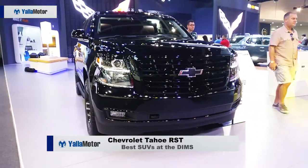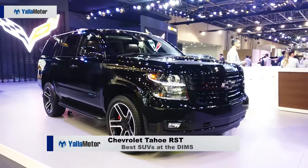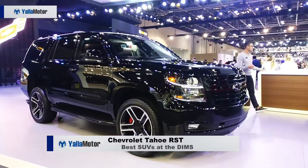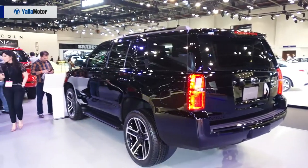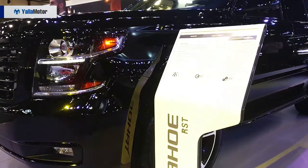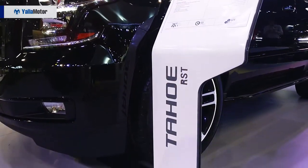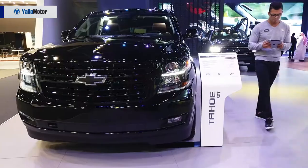Fitted with a 6.2-litre V8 from the legendary Corvette, the Tahoe RST isn't a tacky aftermarket job, but one that is done in-house by Chevrolet. With 420 horsepower and 624 Newton-meters of torque, the American SUV packs a lot more than just bragging rights — a Brembo brake kit, a Polar exhaust system, the works.